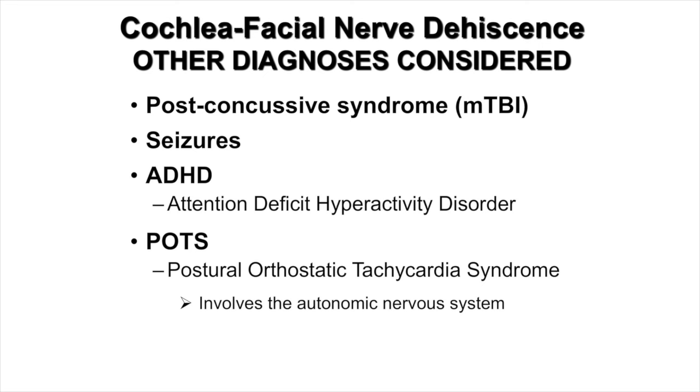She had seen other physicians before my evaluation, and other diagnoses had been considered: post-concussive syndrome with mild traumatic brain injury, a seizure disorder, attention deficit hyperactivity disorder, as well as POTS or postural orthostatic tachycardia syndrome. This involves the autonomic nervous system, and as mentioned earlier, the autonomic nervous system is impacted by vestibular asymmetries.